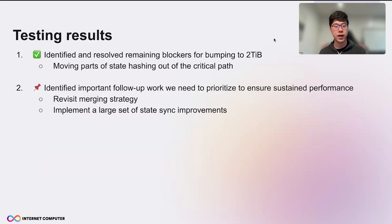Through the testing, we got some results. We identified and resolved the remaining blockers for bumping to 2TB. For example, we found that given the large state, state hashing would take a long time, so we moved parts of state hashing out of the critical path so we don't delay creating the catch-up package further. We also identified some follow-up work to prioritize for sustained performance — for example, with large state we will be more careful about the merging strategy, and we will implement a large set of caching improvements.